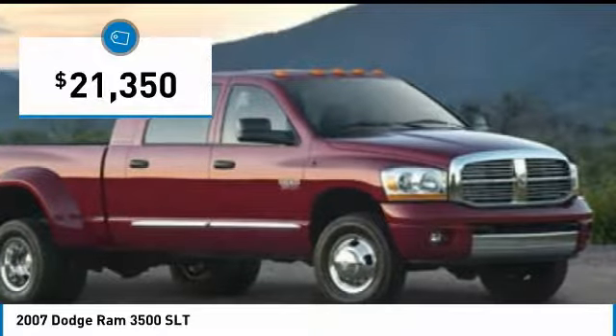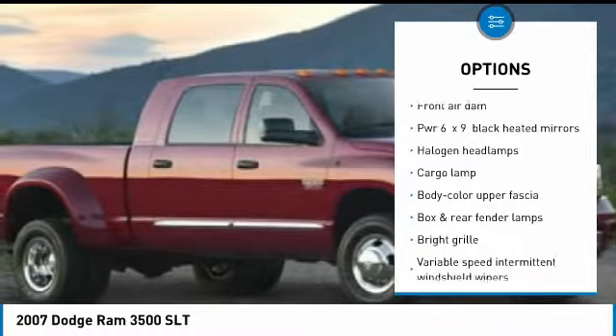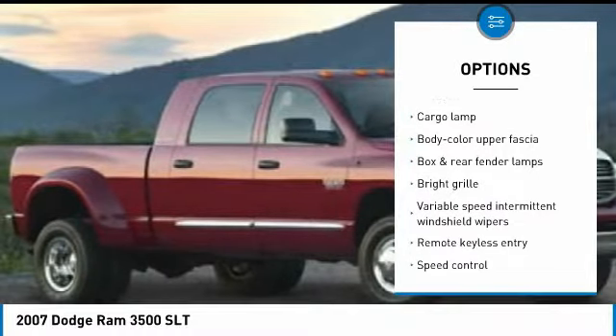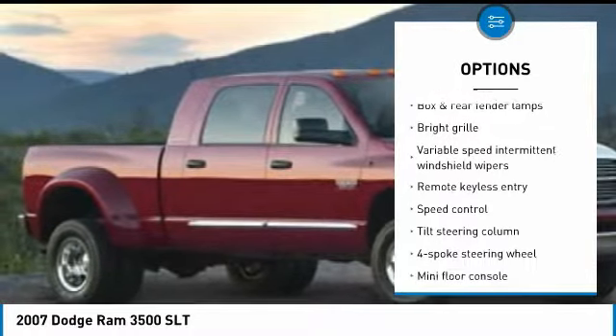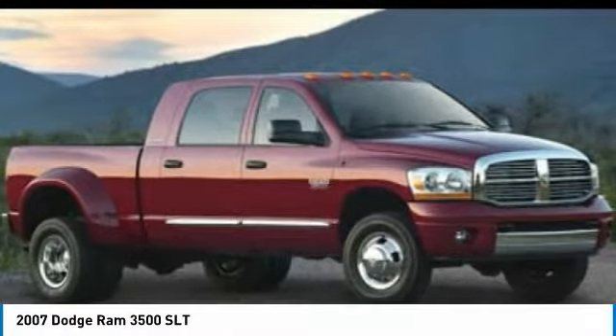Here are some of this vehicle's great options: air conditioning, power steering, four wheel drive, security package, remote keyless entry, day night rear view mirror, halogen headlamps, tinted glass, speed control, dual rear wheels.